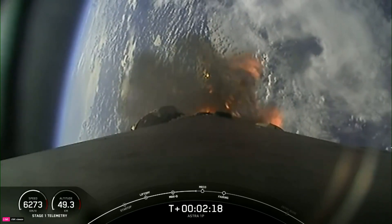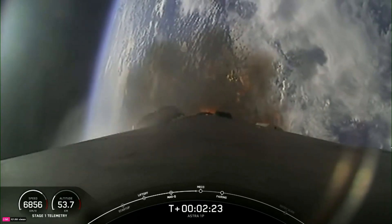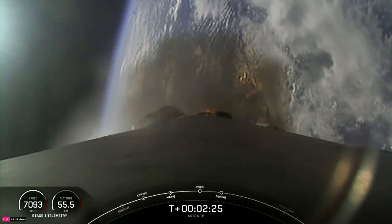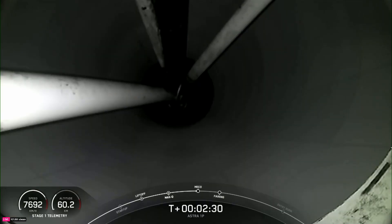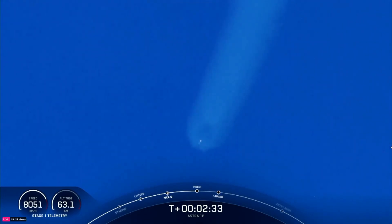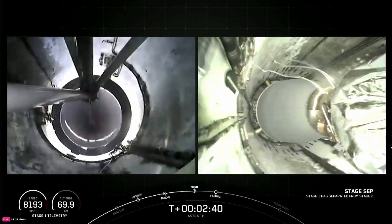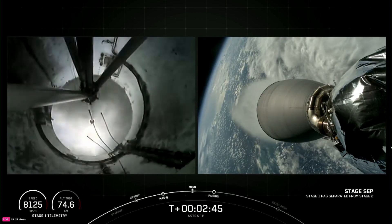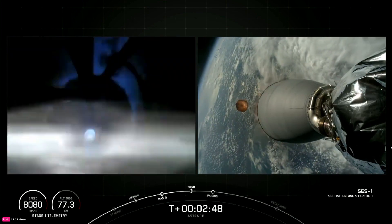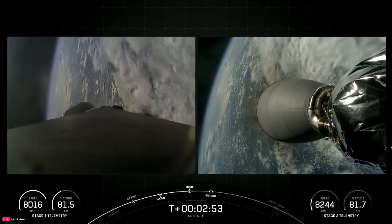As the name suggests, Main Engine Cutoff is where we shut down all nine M1D engines on the first stage. Coming up on MECO now. Main Engine Cutoff. Stage Separation confirmed. MVAC Ignition. And there you heard and saw those events happening back-to-back.